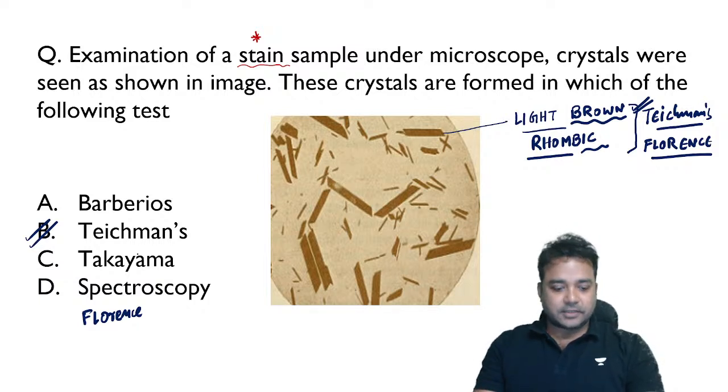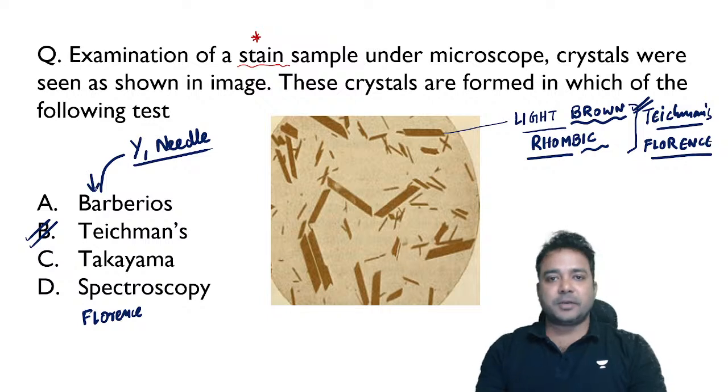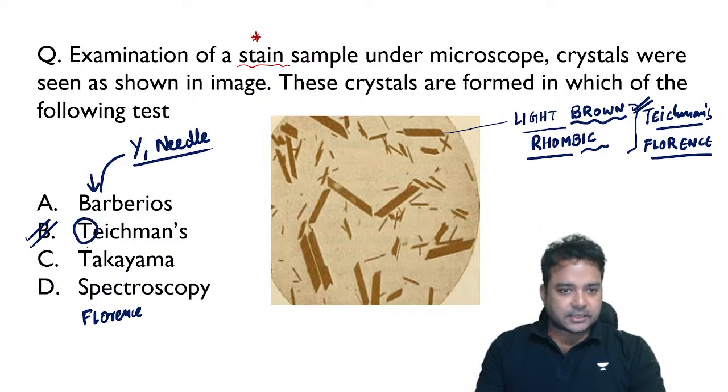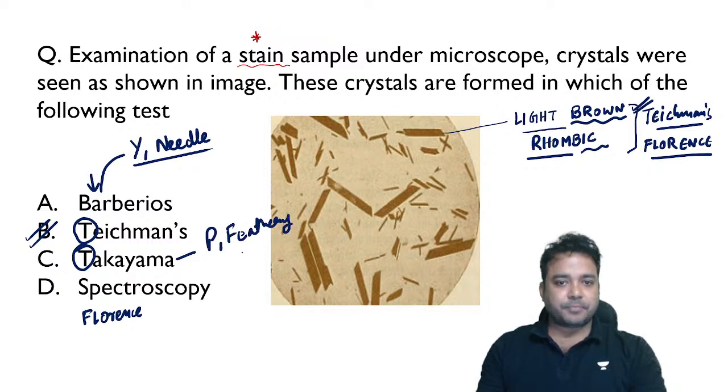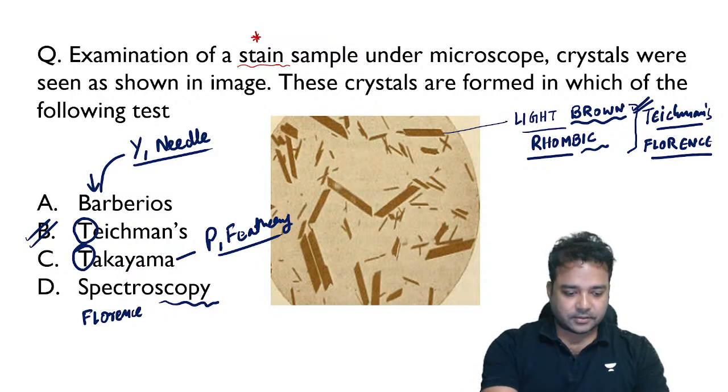The answer is option B. In Barbério's test the crystals are yellow colored and needle shaped, and the sample analyzed is a white stain to determine whether it is semen. For red stains we have the TT tests: Teichmann's and Takayama. Takayama gives pink color feathery crystals. The most reliable or gold standard test for analyzing a red stain — confirming whether it is blood — is spectroscopic examination of the sample.